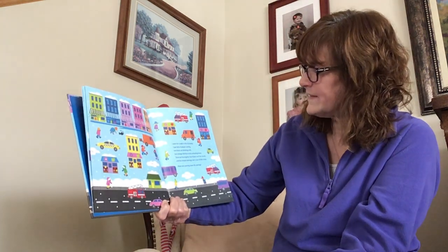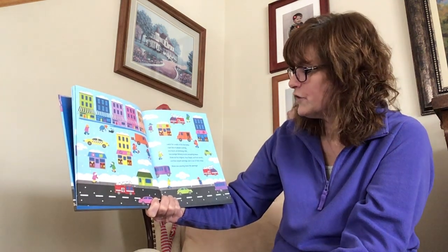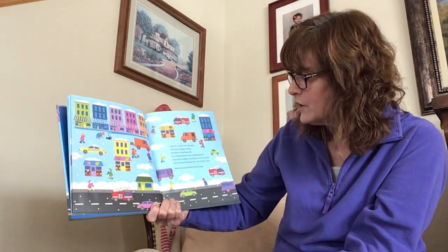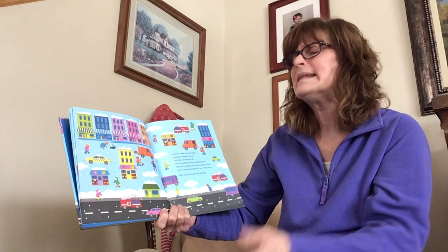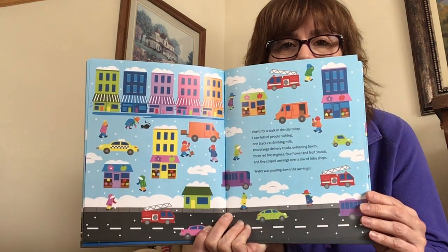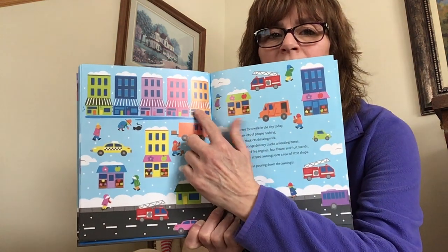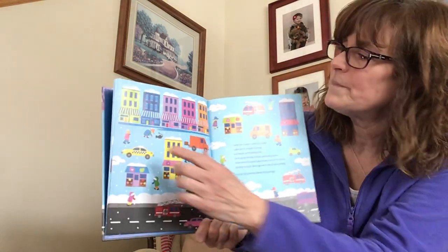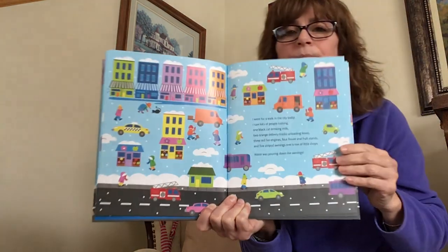I went for a walk in the city today. I saw lots of people rushing, one black cat drinking milk, two orange delivery trucks unloading boxes, three fire engines, four flower and fruit stands, and five striped awnings over a row of little shops. Water was pouring down from the awnings. Do you see five awnings over little shop buildings? Here they are. One, two, three, four, five. So we have green and blue and purple and pink and orange.